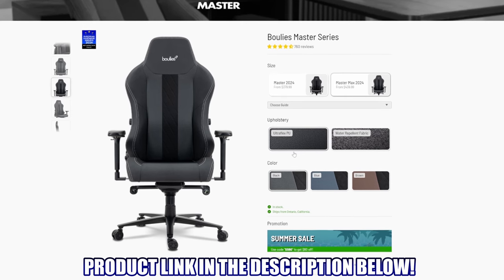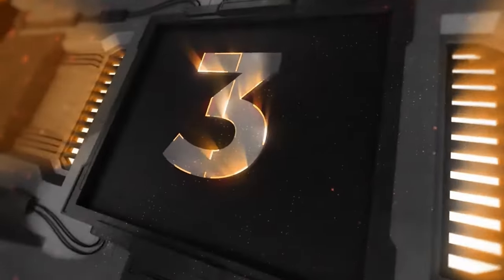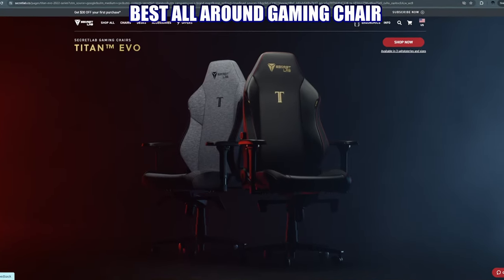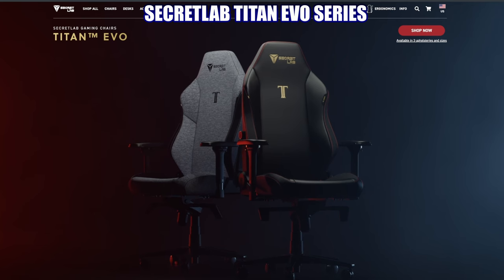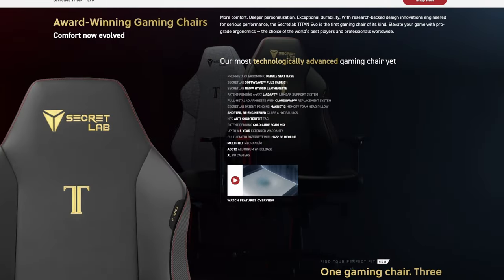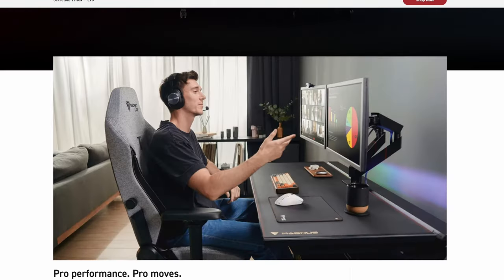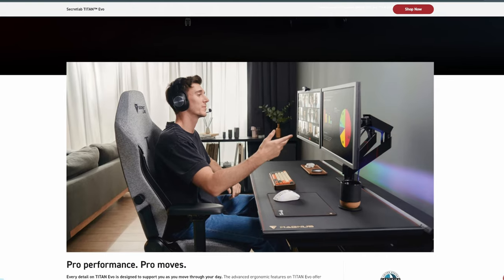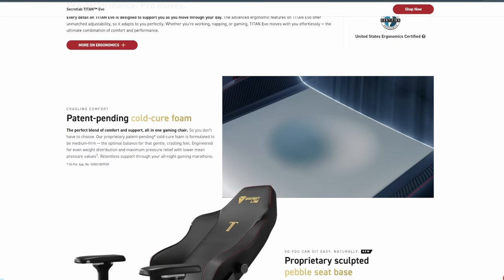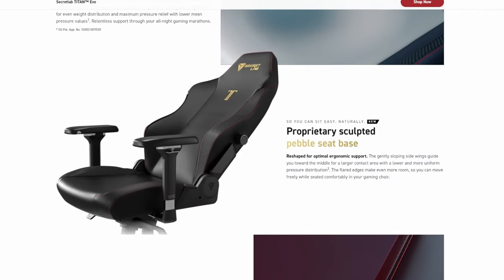Gaming chair number three, our best all-around gaming chair: the Secretlab Titan Evo series. This is one of our favorites, and for good reason. The Titan Evo has memory foam padding throughout, keeping you comfortable for hours of gaming or work. This memory foam uses a cold-cure mix, which means the seat stays cool while you stay comfortable.